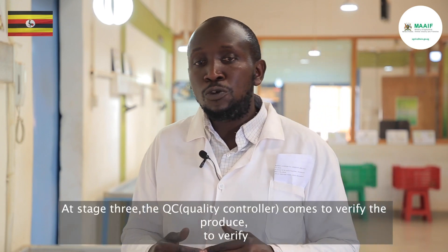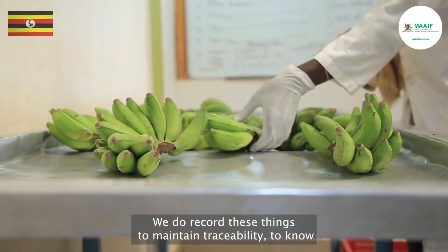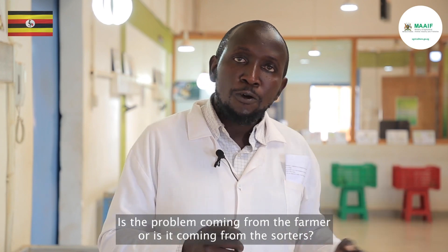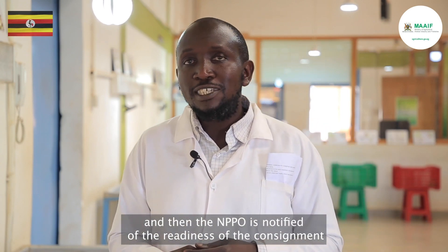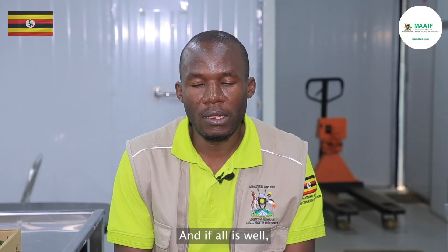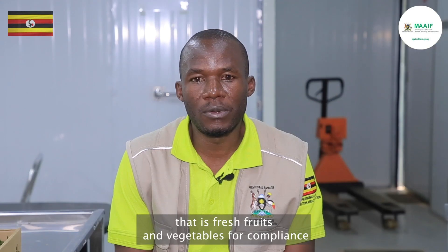At stage three, the QC comes to verify the produce and the documentation. At stage two, traceability records are maintained — we integrate traceability both backward and forward to know where the produce is coming from and whether any problem originates from the farmer or from the sorters. After all is well and the consignment is ready, we apply for a phytosanitary certificate and the NPPO is notified. Once the notification is received, the designated agriculture inspector responds and proceeds for physical inspection of the fresh fruits and vegetables for compliance, based on ISPM number 31.